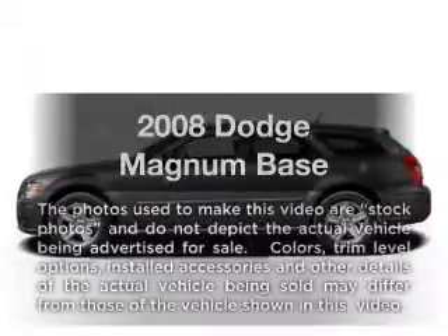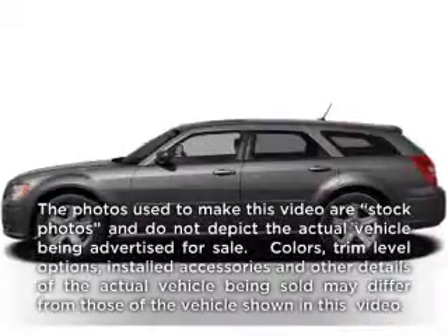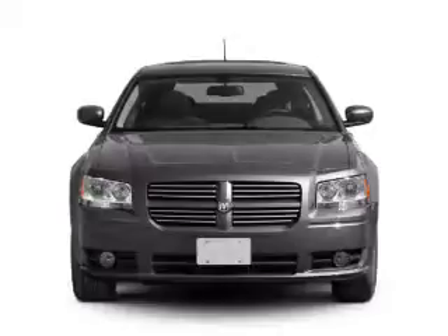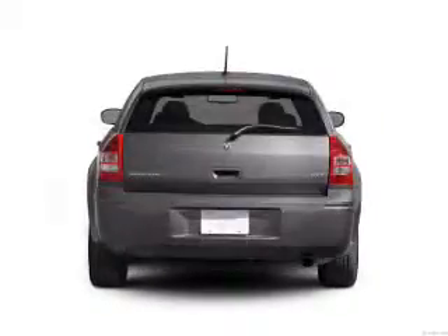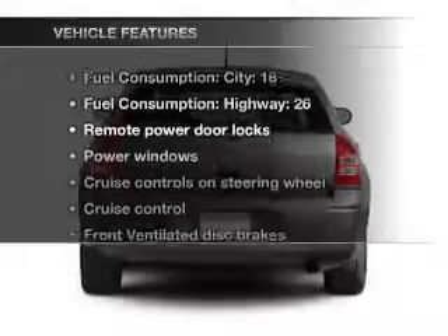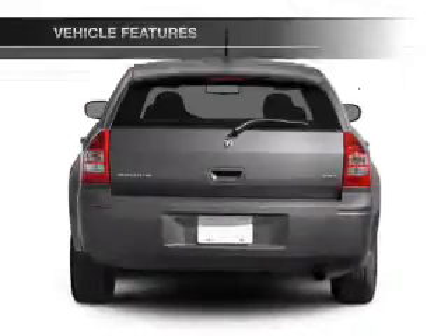Check out this 2008 Dodge Magnum. This is the set of wheels you've been looking for, with a reliable six-cylinder engine connected to a smooth-shifting automatic transmission. Plus, enjoy these notable features that are included in this vehicle.